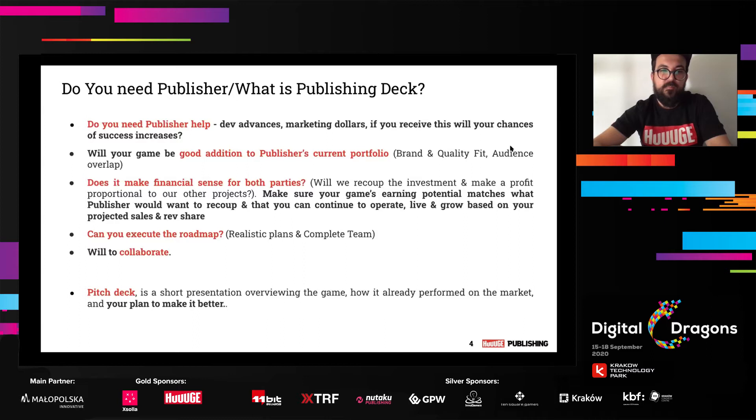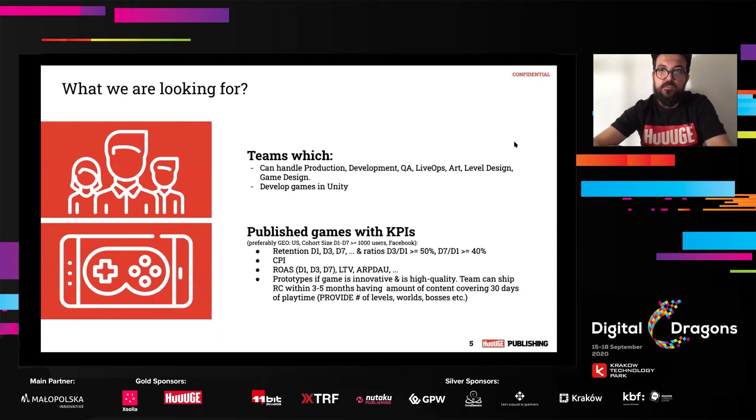Now I'll talk briefly about current trends and walk you through the pitch deck — a short presentation overviewing the game, how it's already performed on the market, and your plan to make it better. What are publishers like us looking for? Typically, teams that can handle production, development, QA, sometimes live ops, art, level design, and game design. Teams that develop their games in Unity. Your team needs to handle the full production of the product.